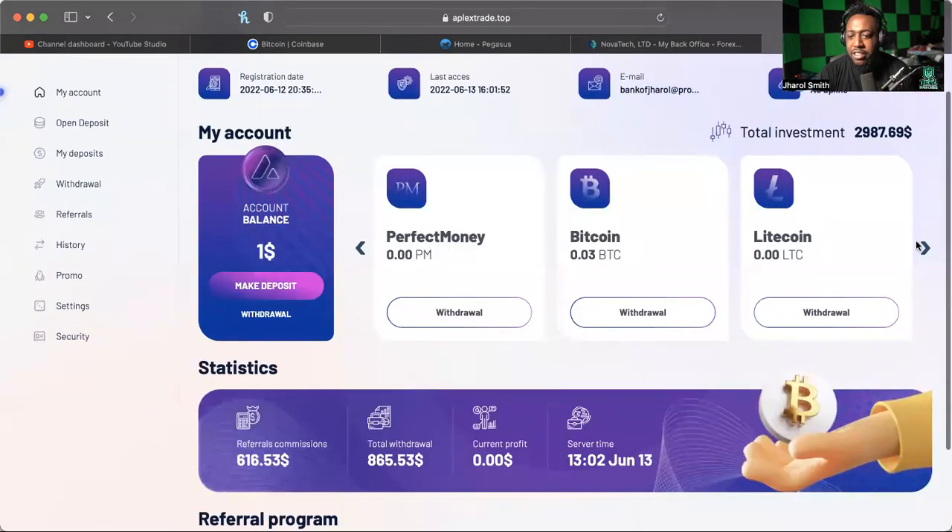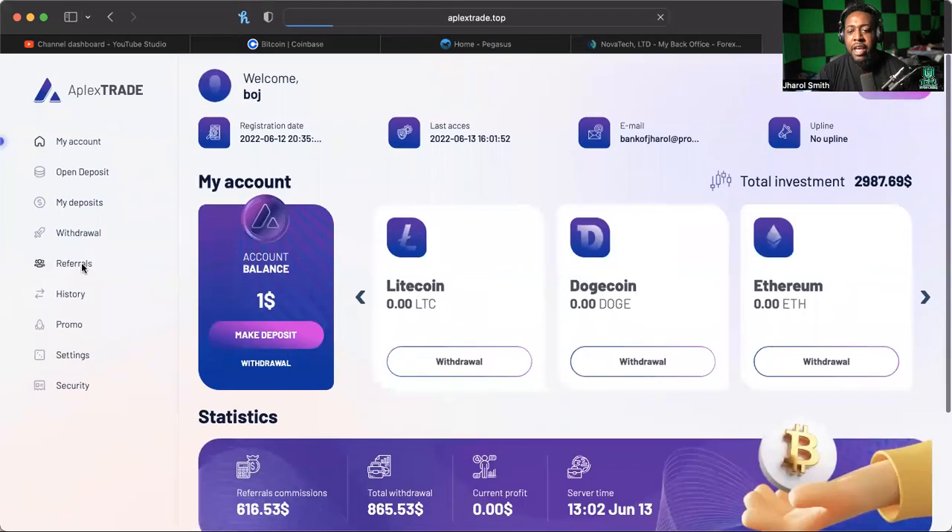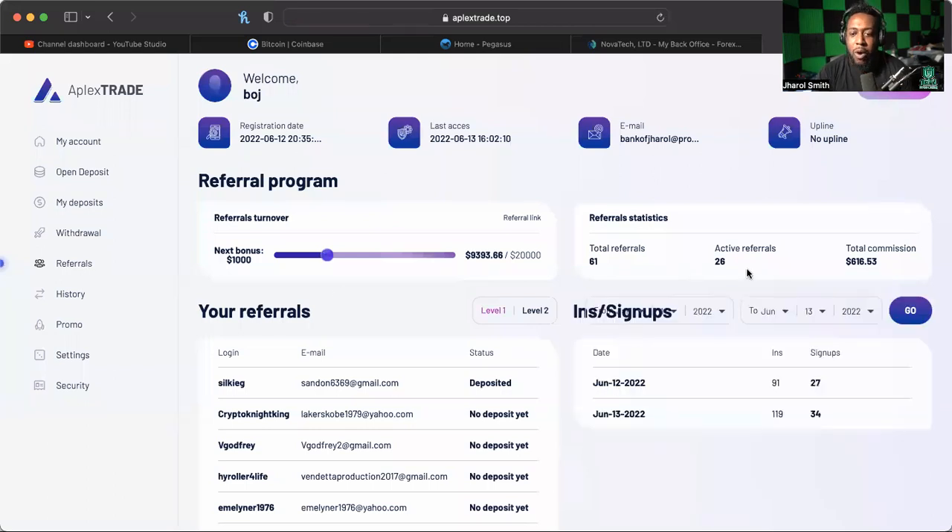I got a dollar balance in here, I don't know where it's from — probably from this leftover Bitcoin here. Whatever, this thing is still growing. Right now we have a whopping 61 total referrals and 26 of them are active. We are inching our way towards the next bonus — once we get to that $20,000 rank we're going to get another $1,000 bonus. The first bonus was paid out in